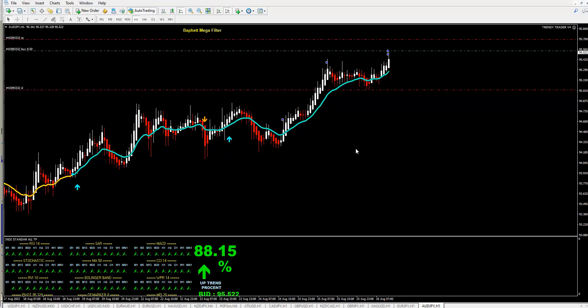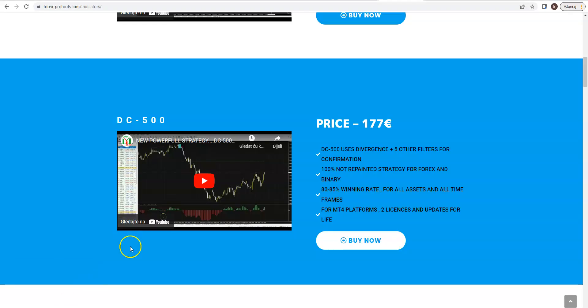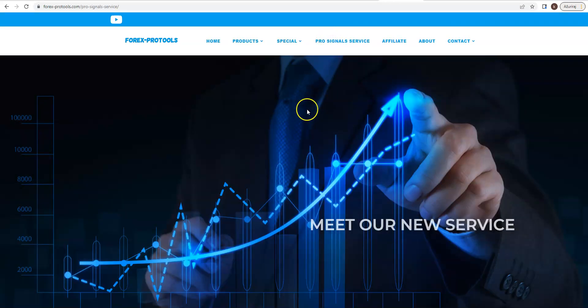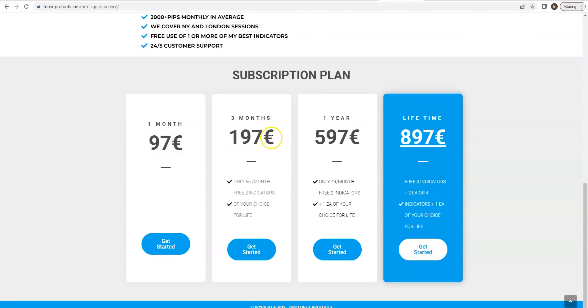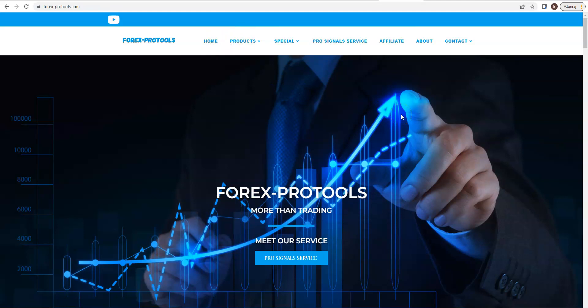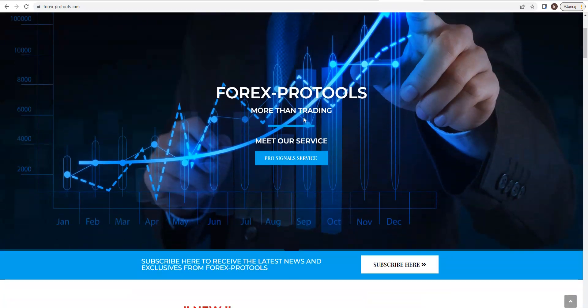This is one example of what you can get in this triple promo offer. You also get the Cross-Signal service — a fantastic, professional service valid for three months, worth 197 — included in this package too. So all together, what you get is one expert advisor, one indicator — both of your choice from my web page — plus the signals service.